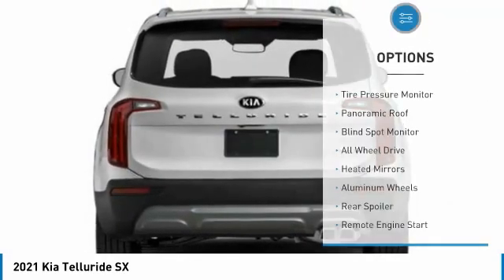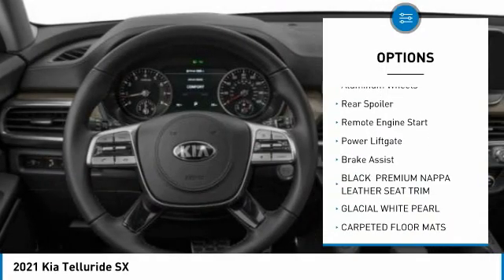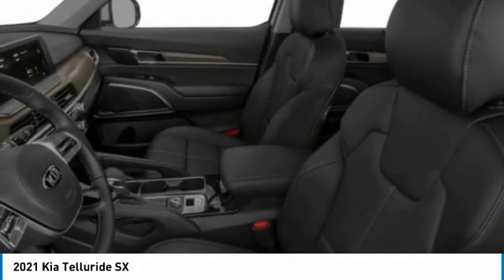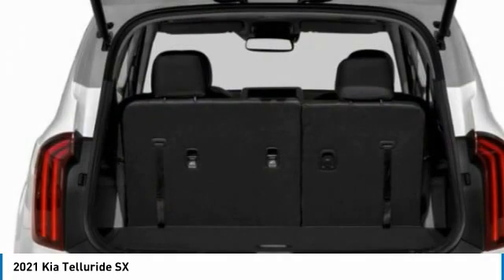Here are some of this vehicle's great options: tire pressure monitor, panoramic roof, blind spot monitor, all-wheel drive, heated mirrors, aluminum wheels, rear spoiler, remote engine start, power liftgate, and brake assist. Drive away with a great deal on this vehicle — call or stop in today.